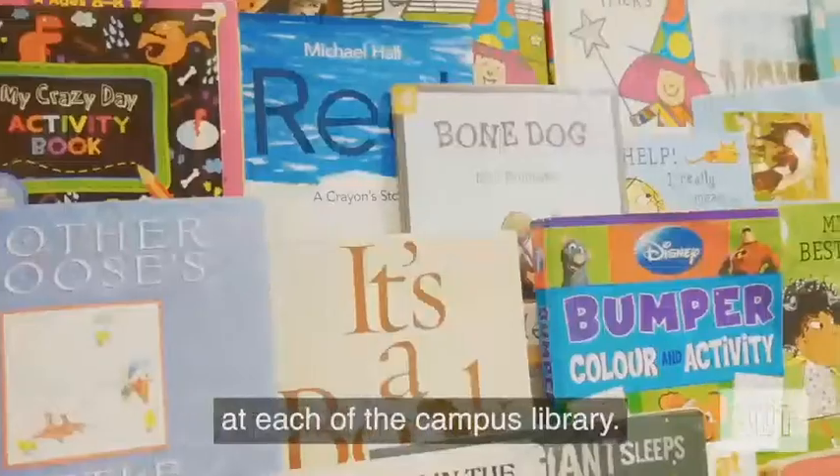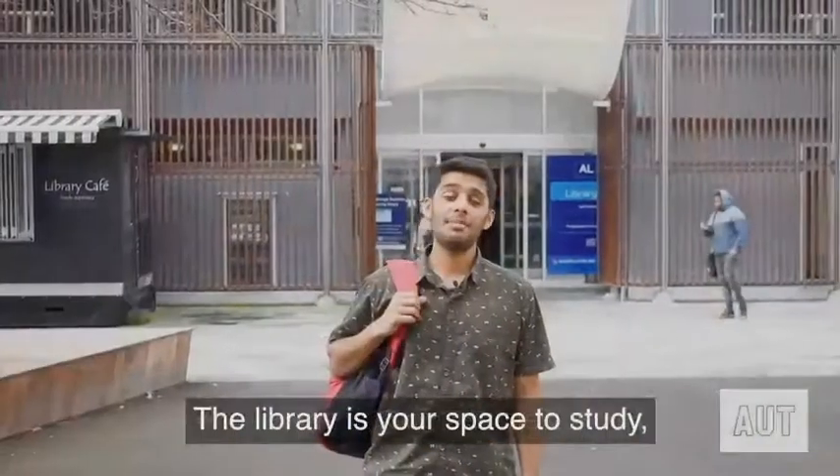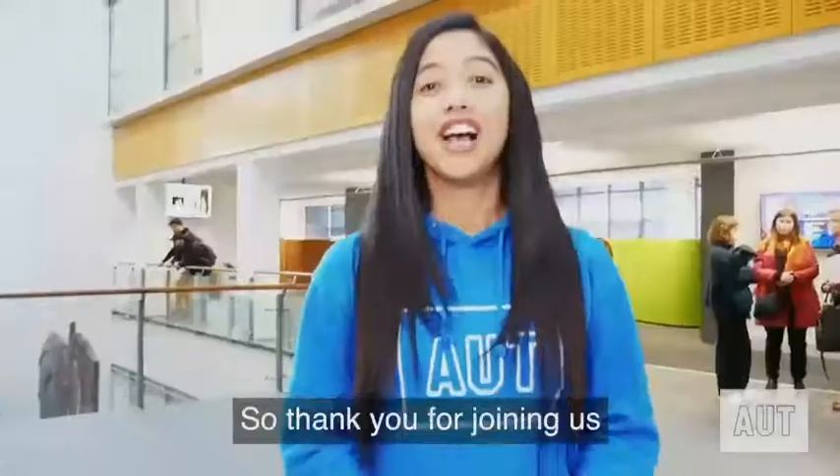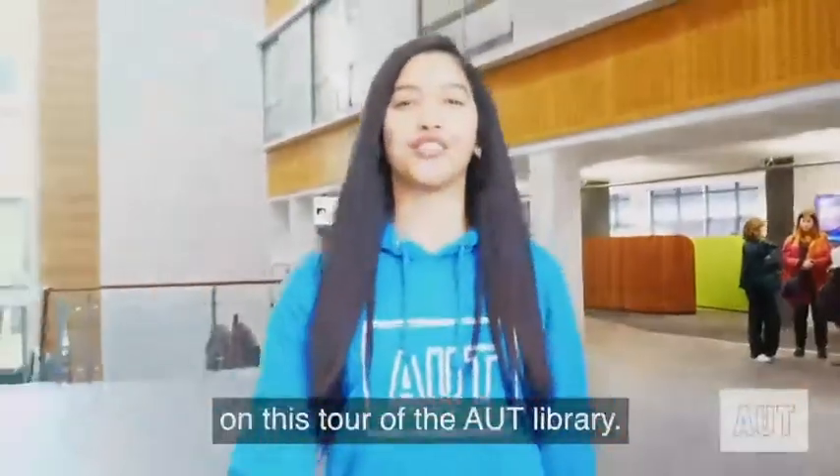There is a dedicated parents room at each of the campus libraries. You can ask for the location at the library help desk. The library is your space to study, but please keep your fellow students in mind when you use it. Thank you for joining us on this tour of the AUT Library.